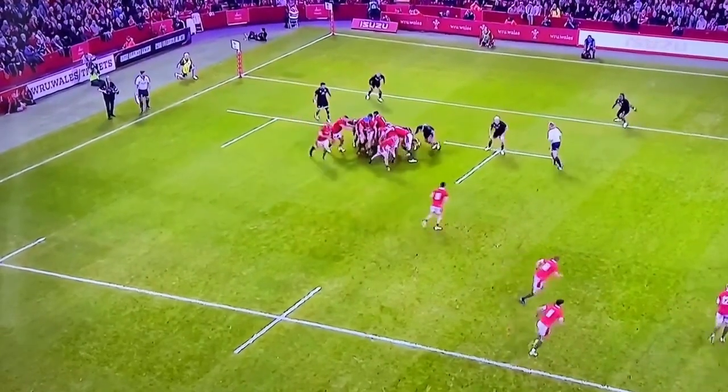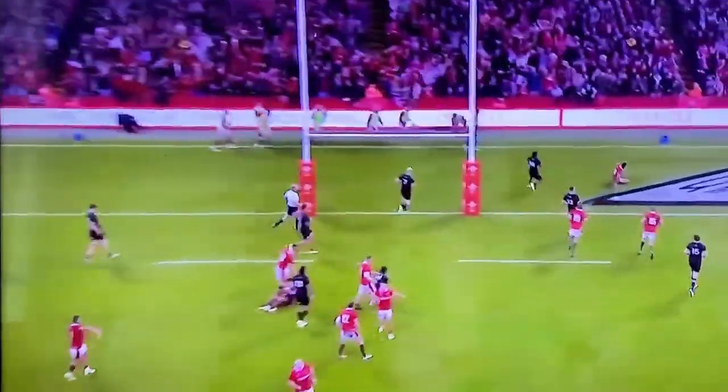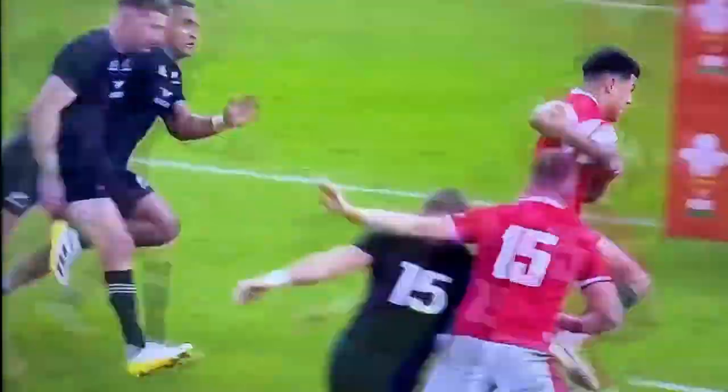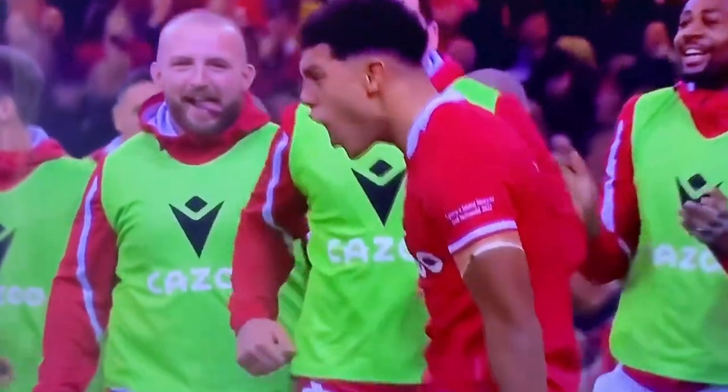Lovely set piece here. New Zealand would have done their homework — they would have been expecting Wales to have gone for a driving lineout more there. But they don't; they've released it early. Look at that lovely little weighted pass from Tomkins. Priestman coming round the back as well, just creating that little element of doubt in the defensive line.